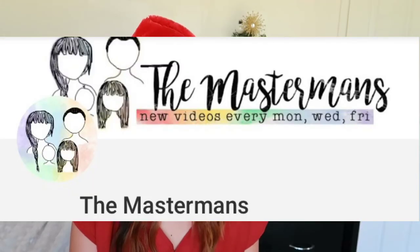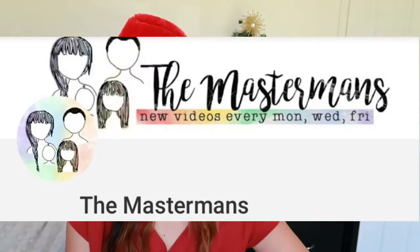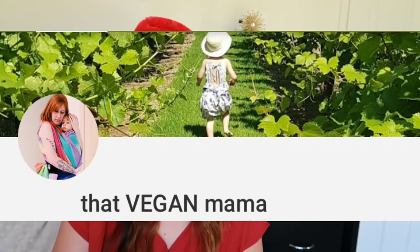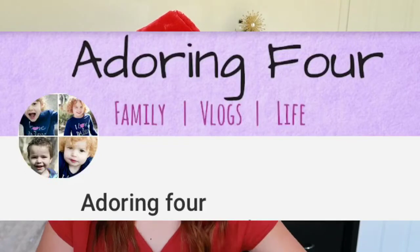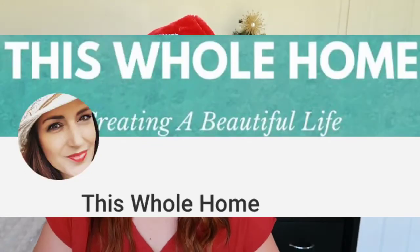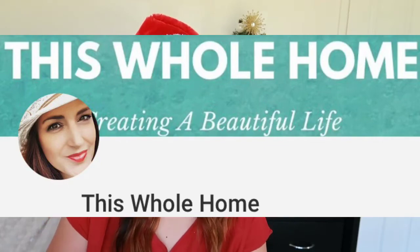Don't forget to thumbs up to show your love for their channel as well. The channels I'm collaborating with today are Master Mains, who is a mama of two beautiful little girls; The Vegan Mama, who is a mama to a beautiful daughter named Olive; The Adoring Four, who has four beautiful little children; and The Whole House, a mama of two living in Queensland. Please be sure to check out their channels down below in the description bar.